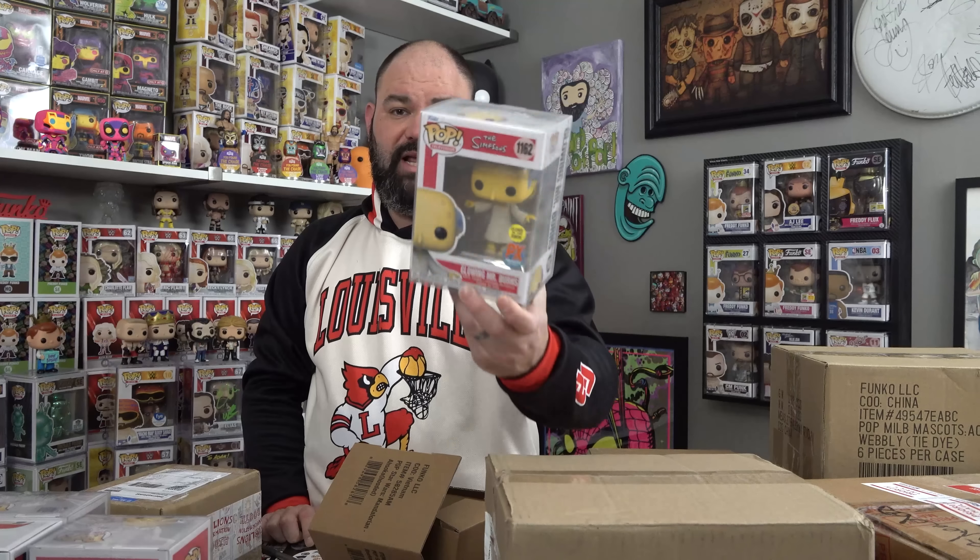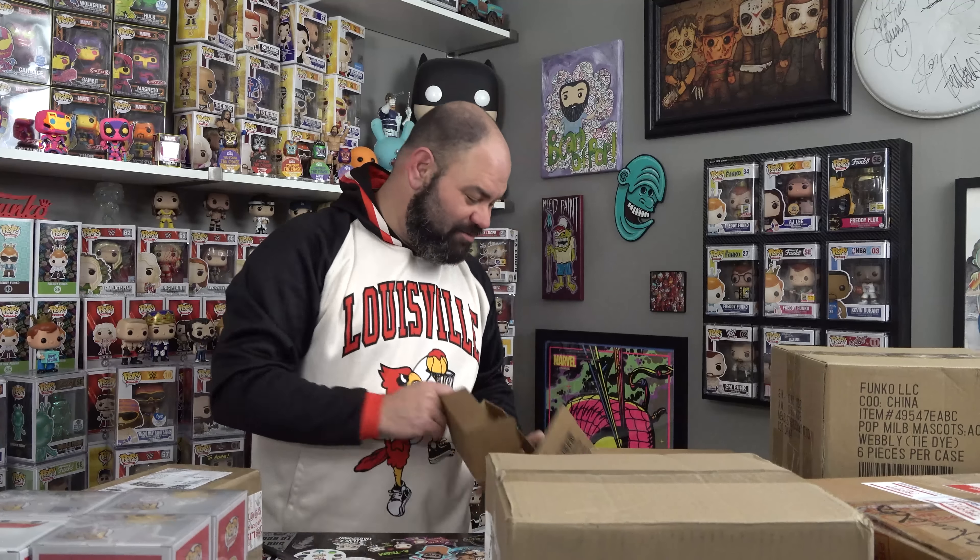We'll definitely have to use this one for one of the Wednesday giveaways. My mistake — I'm on the hunt for the Chase, guys. So if anybody has a couple of them, let me know. I really thought I ordered the Chase-common combo set.